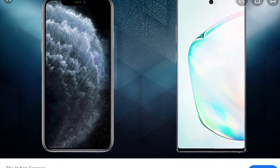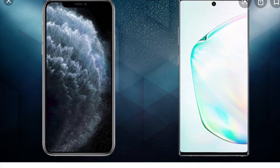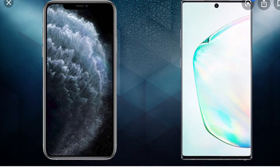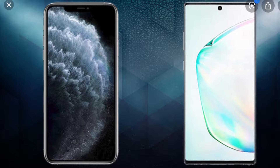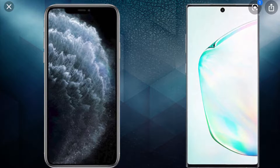Number seven is a bigger screen and a smaller notch. As you can see here, the Galaxy Note 10 has a bigger screen and actually it doesn't even have a notch — they call it a cutout. So it has a much smaller cutout than the iPhone 11 Pro Max's notch. The screen is 6.8 inches compared to 6.46 inches on the iPhone 11 Pro Max.